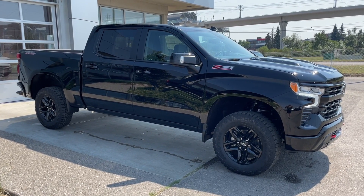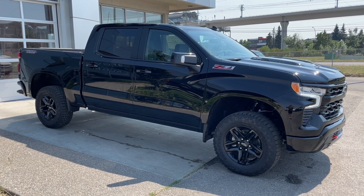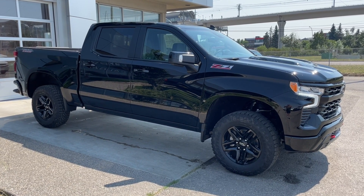Thank you for watching this brief walkthrough on the brand new 2024 Chevrolet Silverado 1500 LT Trail Boss. If you have any questions or inquiries, please contact our sales department.